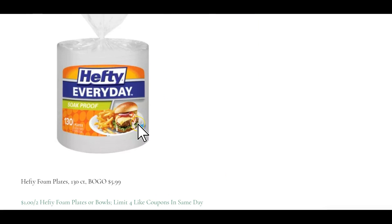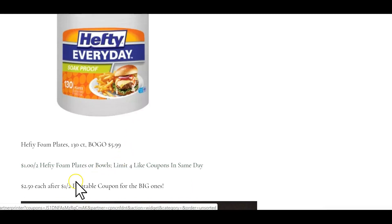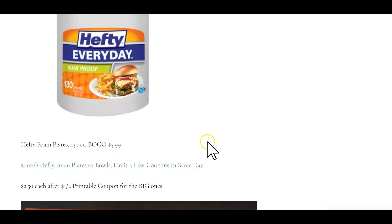The big 130-count Hefty foam plates are going to be buy one get one free at $5.99. There's a dollar off two printable coupon making them $2.50 each for the big ones.